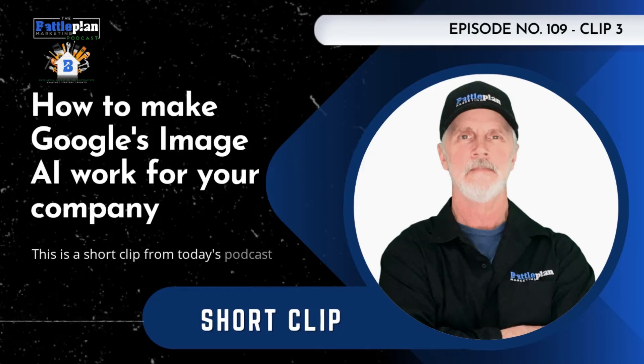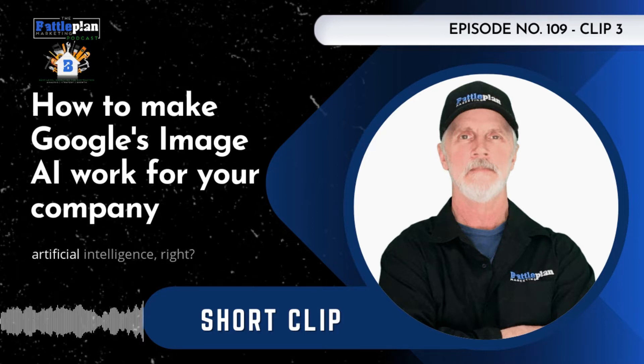This is a short clip from today's podcast episode. As a bonus for making it all the way through my boring speech, I'm going to give you a couple of tips to take advantage of Google's developing artificial intelligence.